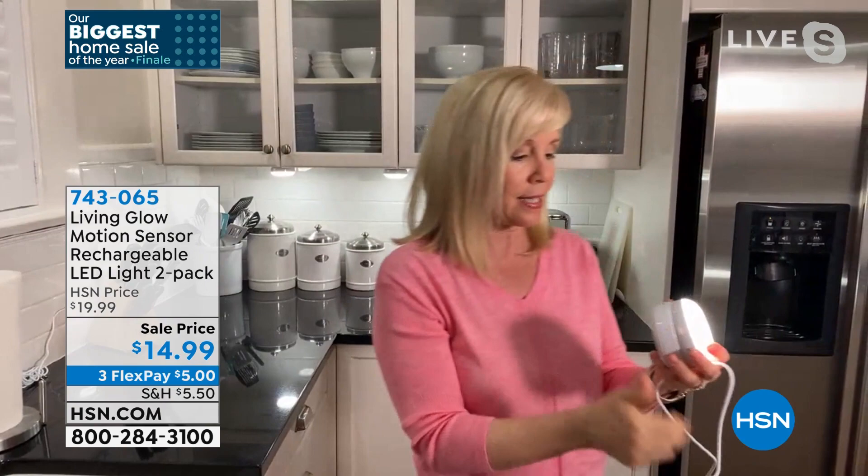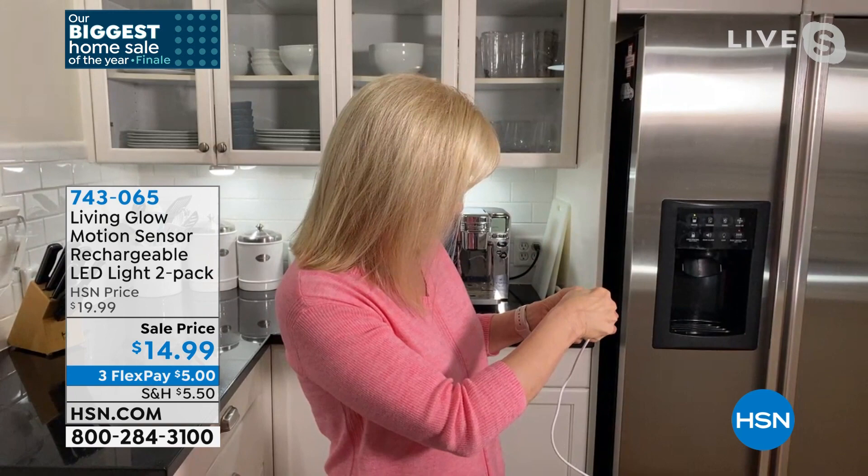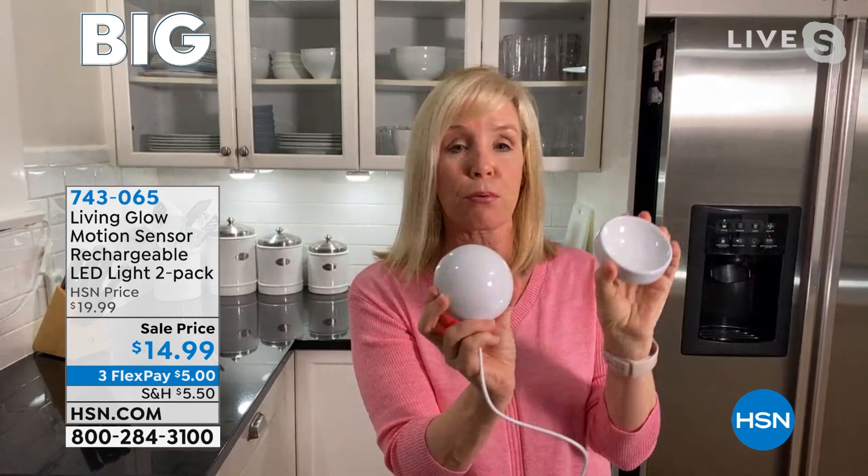Let me plug it in really quick — it's your regular USB. There we go. The red light means it's not fully charged; when it's green, it's fully charged. For the price — no brainer, best price that we could find anywhere.